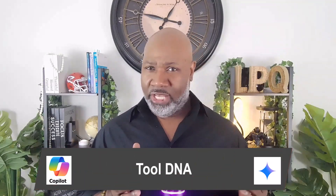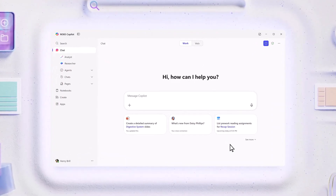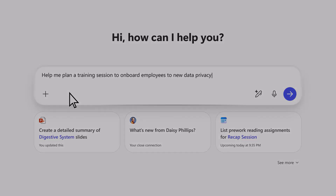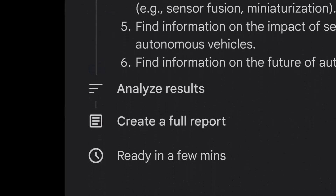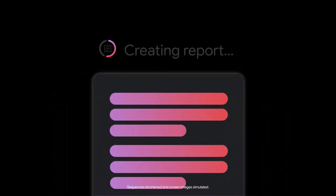Let's start with the core DNA of each AI tool. Copilot is Microsoft's productivity engine — it's deeply embedded in Word, Excel, Teams, Outlook, and many others. It's designed to make your workday faster, cleaner, and more organized. Google Gemini, on the other hand, is Google's multimodal powerhouse. It's built to handle text, images, audio, and even video in one conversation. Think of it as your creativity, researcher, and technical analyst all rolled into one.